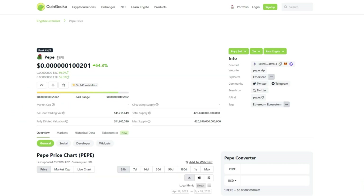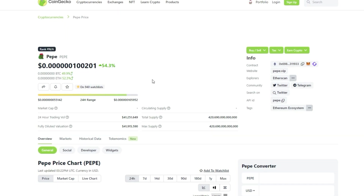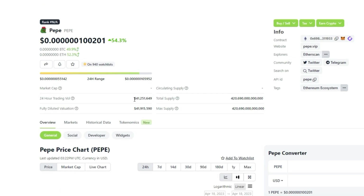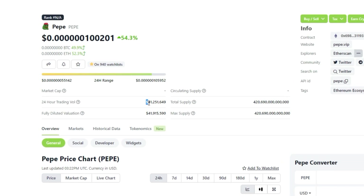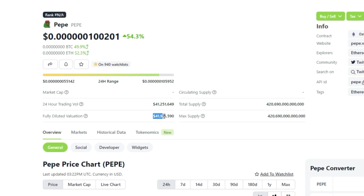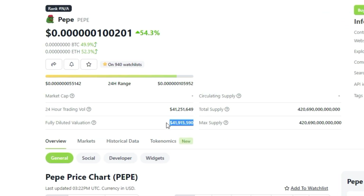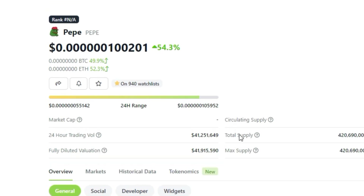So the project is called Pepe and it is a meme coin based on the popular Pepe the Frog meme. For me, Pepe looks like the strongest meme coin to invest in right now and you are extremely early to this project. The coin currently doesn't have a market cap but it does have a fully diluted valuation of around 43 million dollars. This means that there is a massive opportunity to make generational wealth with this crypto.